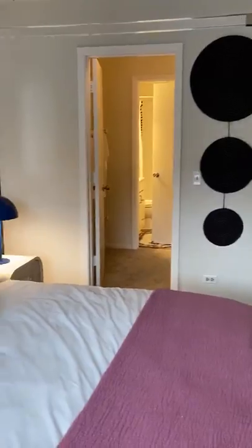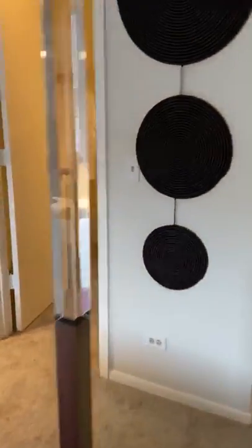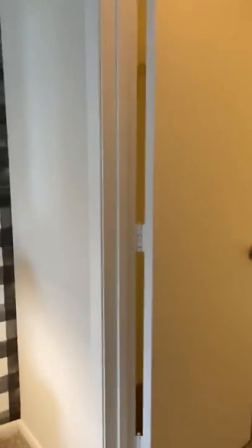And then over there is where you walk into the walk-in closet. It has the walk-in closet here with some shelves on both sides.